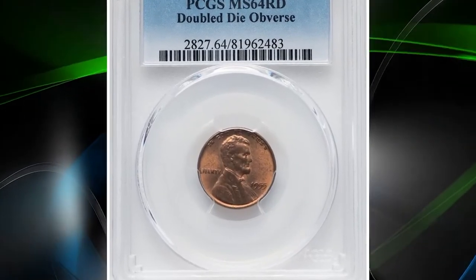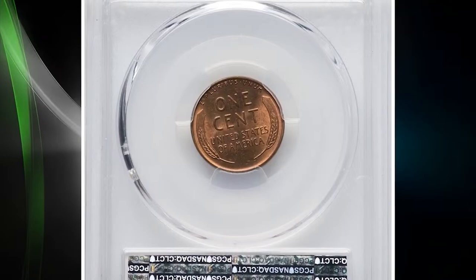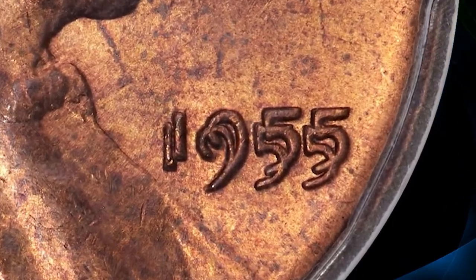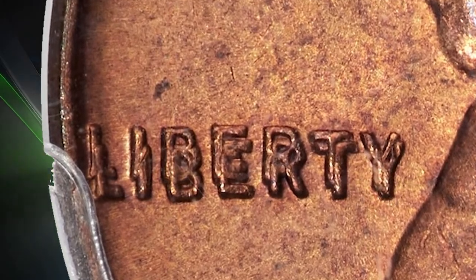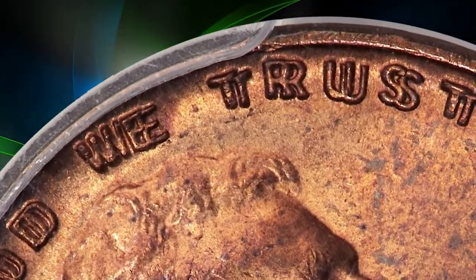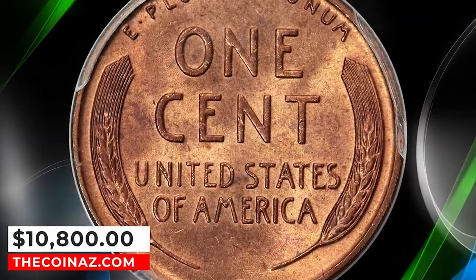Number 2: 1955 Lincoln cent with Double Die Obverse, graded Mint State 64 Red by PCGS. Full red examples of this double-die variety are elusive compared to brown or red and brown coins, and are notably rare numerically finer than MS64. This choice red coin is upper end for the issue. Each side is sharply struck and displays expected satiny mint luster. Natural orange red luster has amber tendencies, with no mentionable spots apparent. It was sold on January 10, 2024 for $10,800.